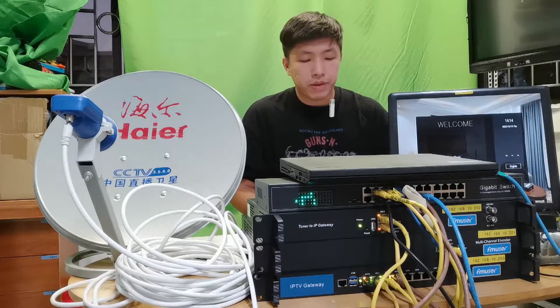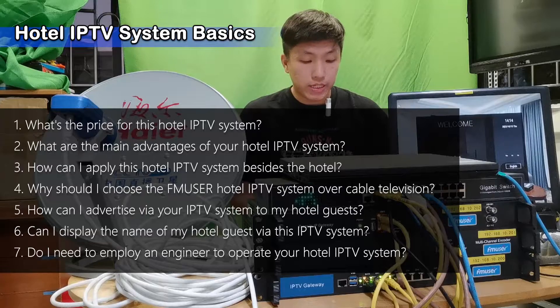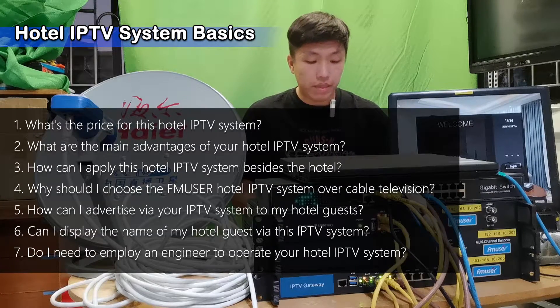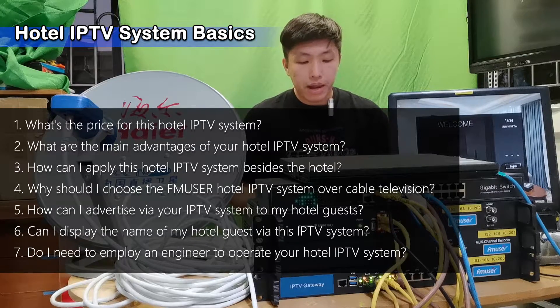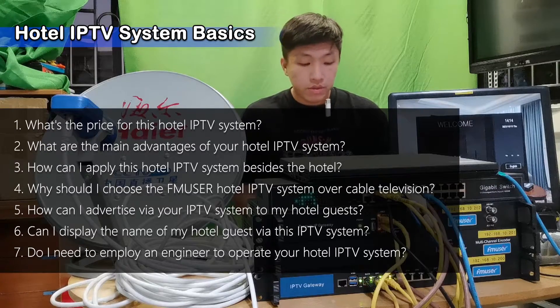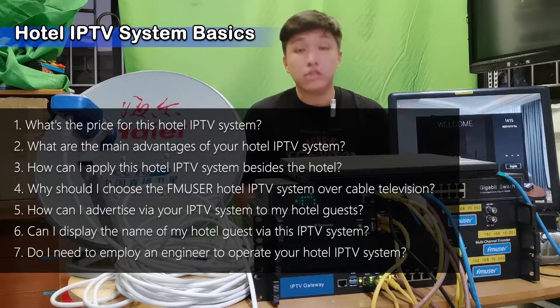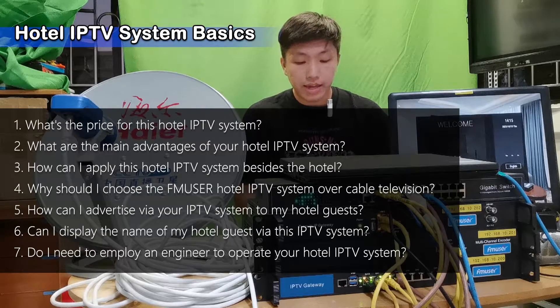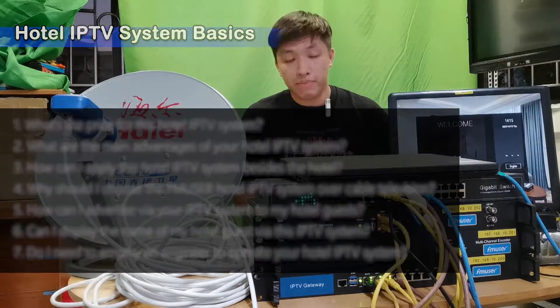Let's begin with the hotel IPTV system basics. There are seven questions that are mostly asked by hotel managers and bosses: What's the price for this hotel IPTV system? What are the main advantages? How can I apply this system besides the hotel? Why should I choose FM User's hotel IPTV system over cable television? How can I advertise via your IPTV system? Can I display the name of my hotel guest? And do I need to employ an engineer to operate it?